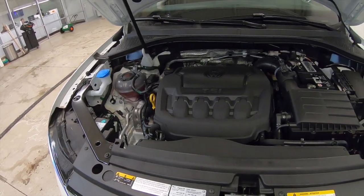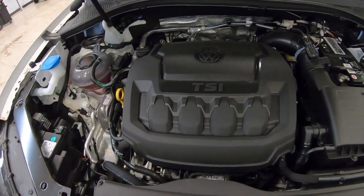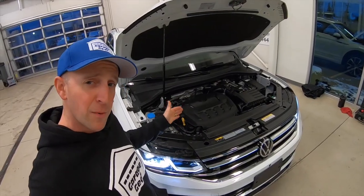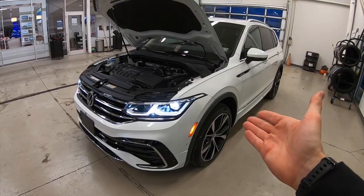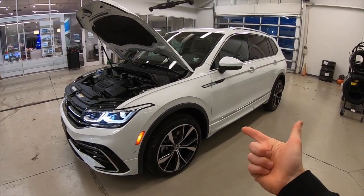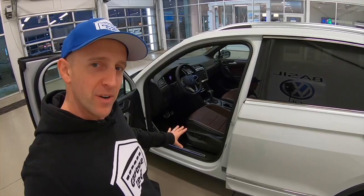Let's pop the hood and see what's hiding underneath. Fuel economy is right at 21 city, 28 highway, and 24 combined on this 2.0-liter turbocharged four-cylinder engine. This Tiguan comes with 184 horsepower plus 221 foot-pounds of torque. You also get remote start plus engine start-stop, all linked to an eight-speed automatic transmission and a four-motion all-wheel drive system with a four-wheel independent suspension.